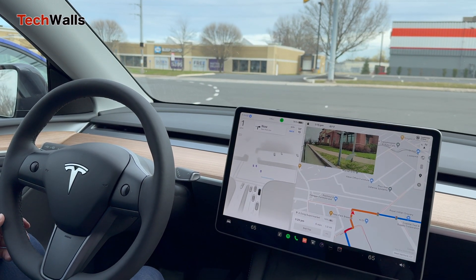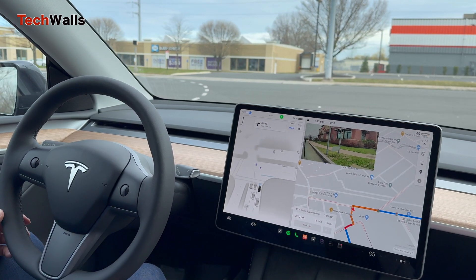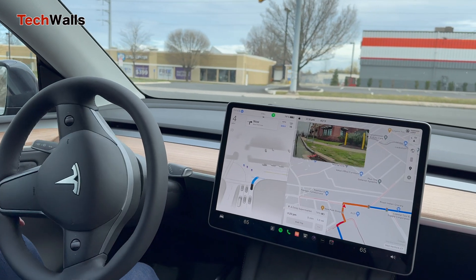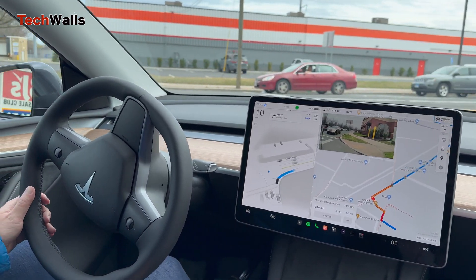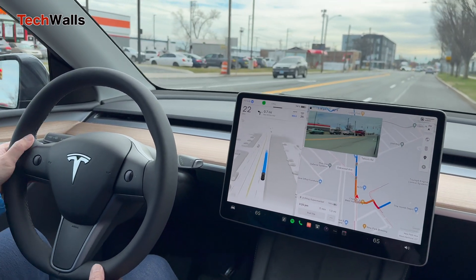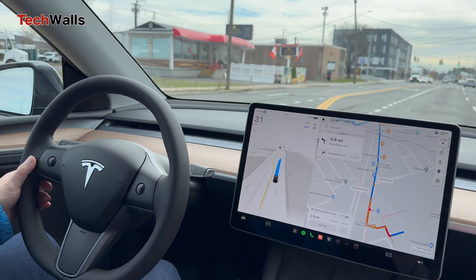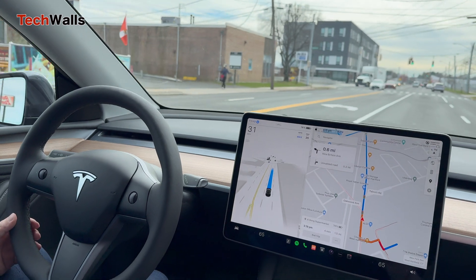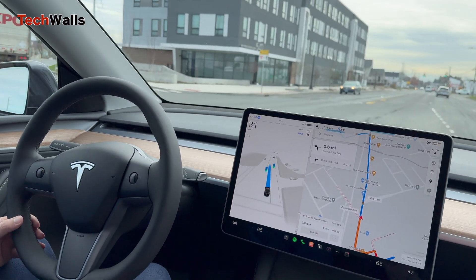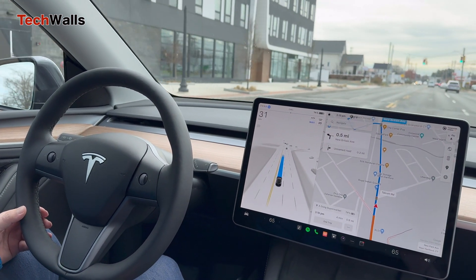Tesla recently added 'Supervised' to the Full Self-Driving moniker, and this appears to be an effort to clarify the feature's requirements and limitations. Despite the futuristic promise of a fully autonomous vehicle, the current FSD version still requires active driver supervision and is not yet a substitute for human attentiveness. They also rolled out a one-month free trial to all eligible Tesla owners to accelerate adoption and normalize the technology among the general public.